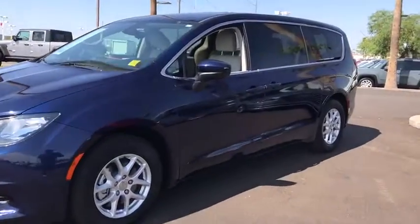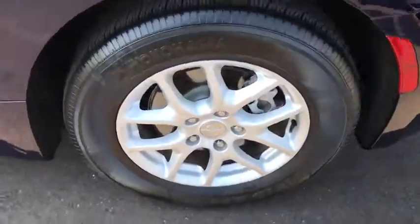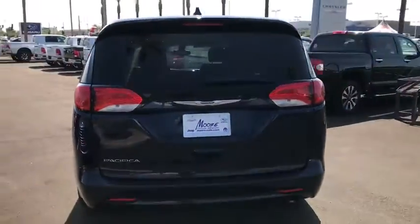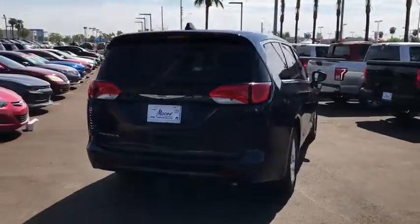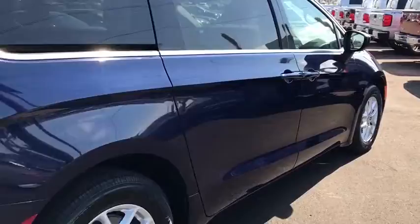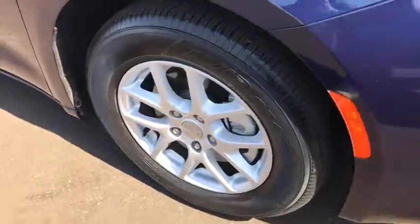We are pleased to show you the 2017 Chrysler Pacifica. The Pacifica crossover features the driving attributes of a sedan and the utility and space of a minivan or SUV. The Pacifica has top-notch safety scores, an upscale interior, and a spacious cabin that leaves room for your family to grow.